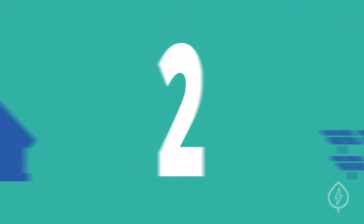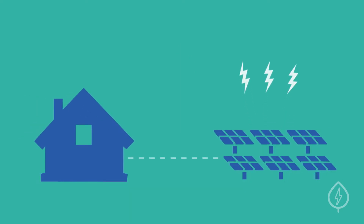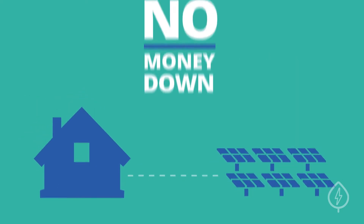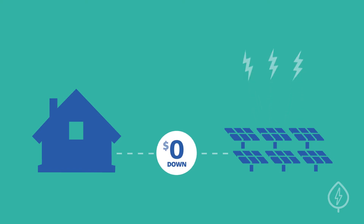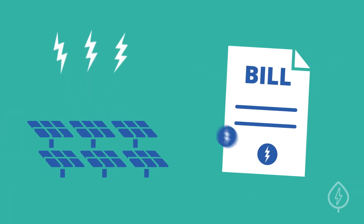Number two, you can join a community solar program with no money down. Fortunately, you don't need to invest hundreds or thousands up front to join a community solar program. Many options allow you to start saving instantly, requiring no money down, and providing bill savings in month one.